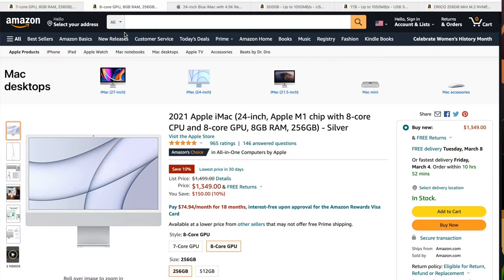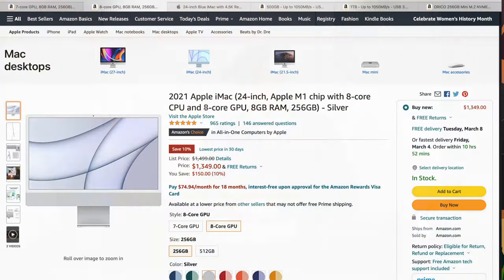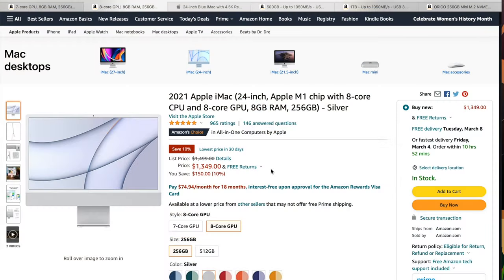The second one I'll show you is the one I'm probably going to recommend to everyone. This next one is all the way down to $1,349 right now on Amazon — I'll have links in the description — and it's over $150 off right now, so it's a really good deal. The only difference is it has the same M1 chip with 8-core CPU, but it's got the 8-core GPU as well, plus 8 gigs of RAM and 256GB SSD.